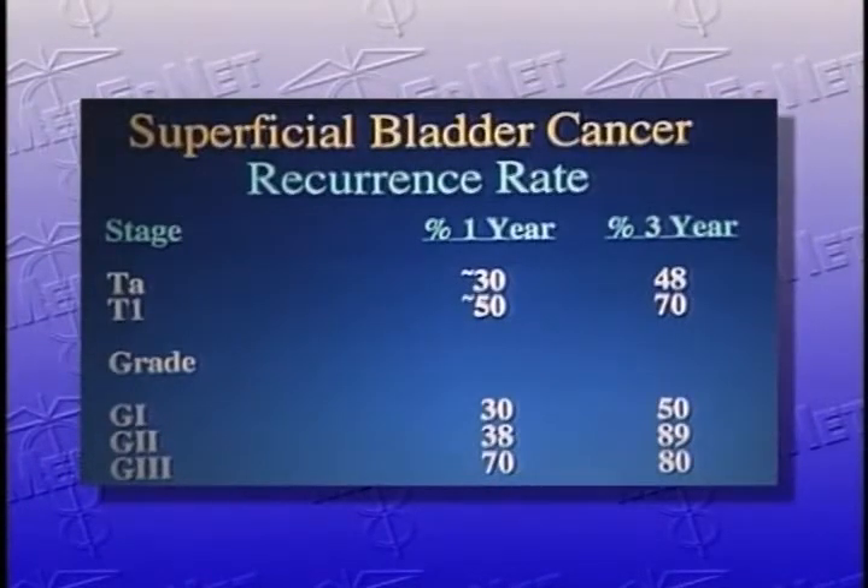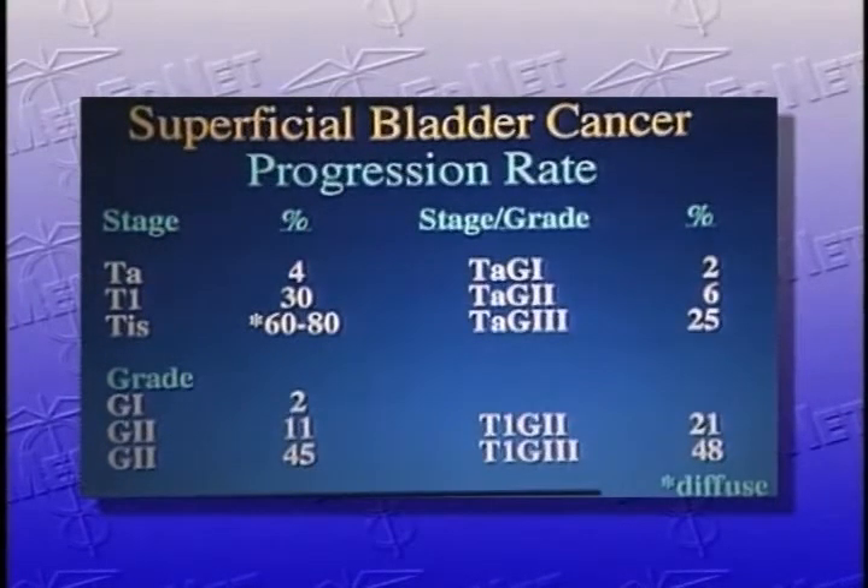Stage TA tumors and T1 tumors have from a 30 percent one-year recurrence rate to a 70 percent three-year recurrence rate, depending on the stage. It obviously suggests that patients with very low-stage tumors, the TA ones, have a lower recurrence rate than those with tumors deeper into the bladder wall. Grade is the same: patients with high-grade tumors tend to recur more often. Grade 1 tumors recur about 50 percent in a three-year span, grade 3 tumors 80 percent in a three-year span.